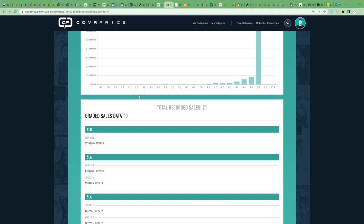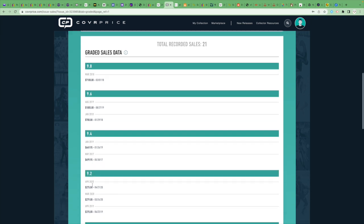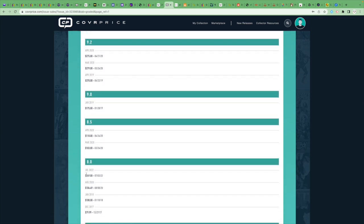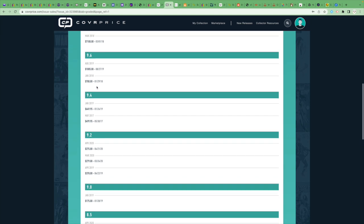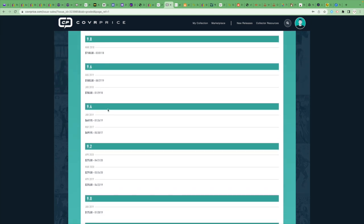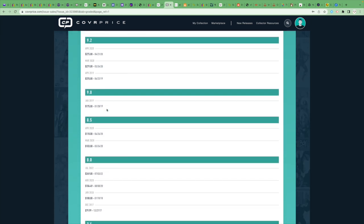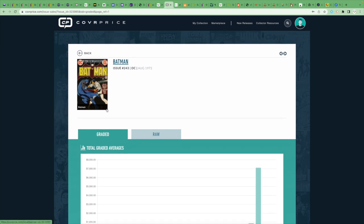That $7,100 sale was four years ago. A couple of 9.6 copies have only sold for $1,700. The most recent high-grade sale — looking for one this year — an 8.0 sold for $250. This is a Neal Adams cover, not a huge key.